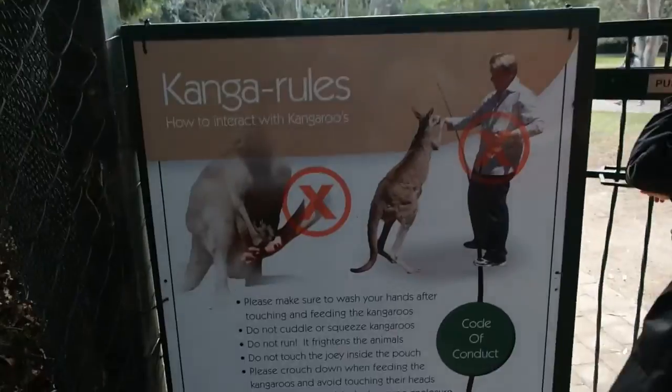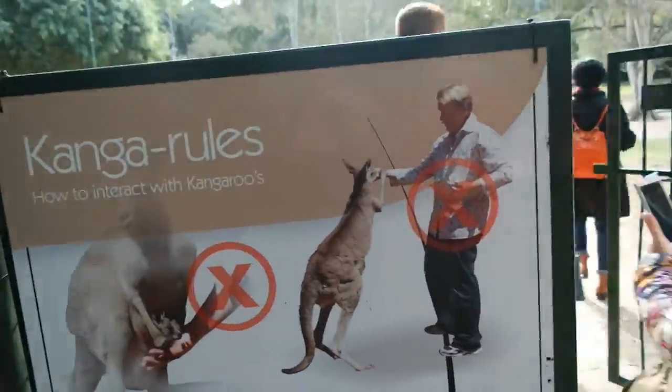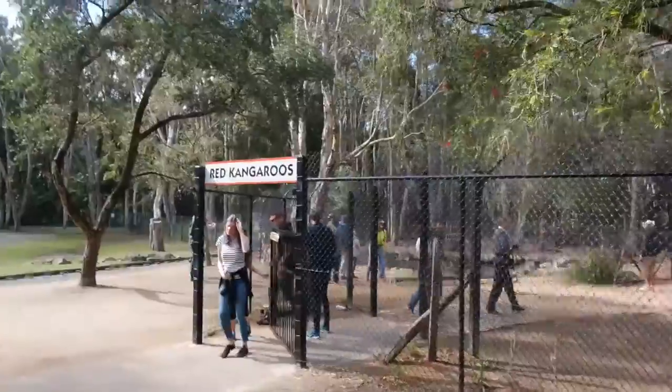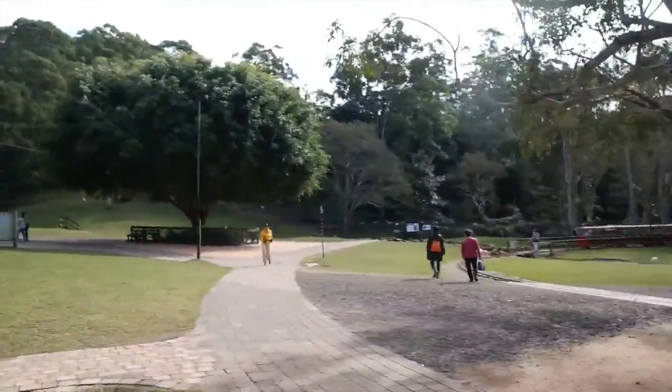Kangaroos! We won't touch the babies and we won't feed them while standing up. Just found out there are different kinds of kangaroos — here are the red kangaroos, and then they have the gray kangaroos on that side.